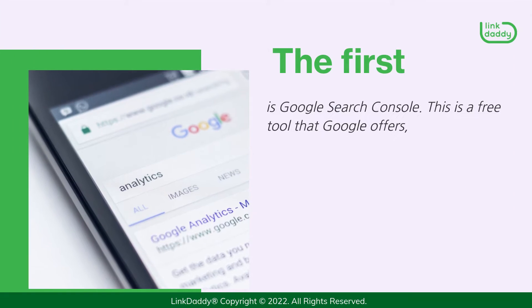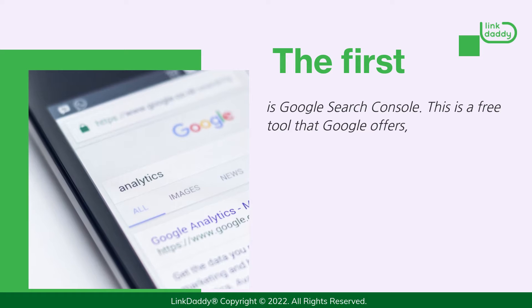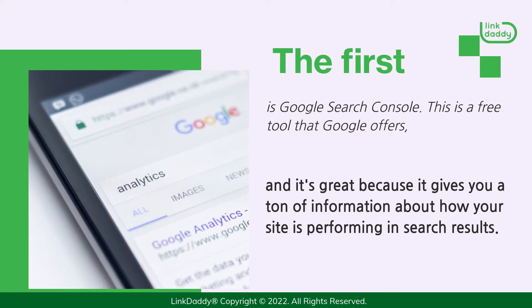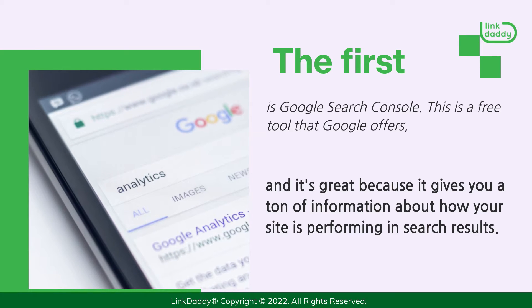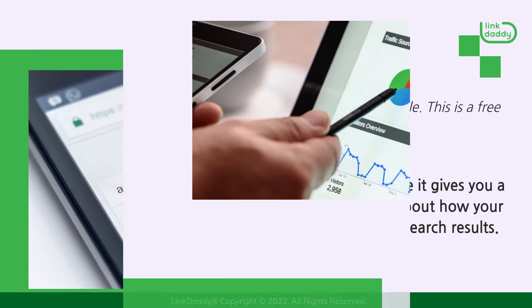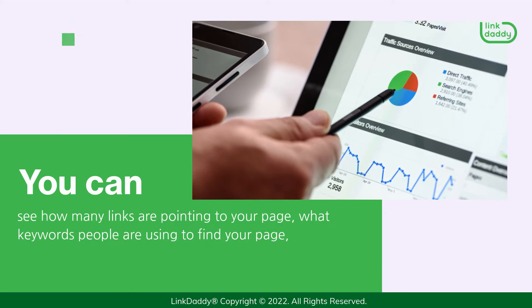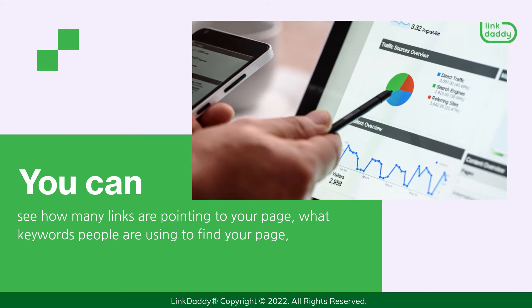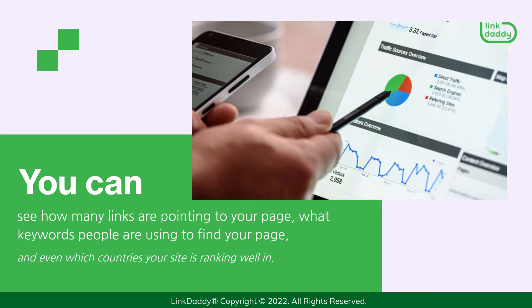The first is Google Search Console. This is a free tool that Google offers, and it's great because it gives you a ton of information about how your site is performing in search results. You can see how many links are pointing to your page, what keywords people are using to find your page, and even which countries your site is ranking well in.